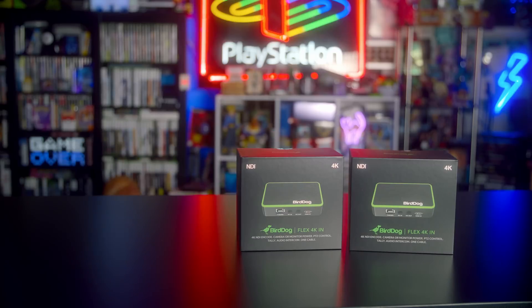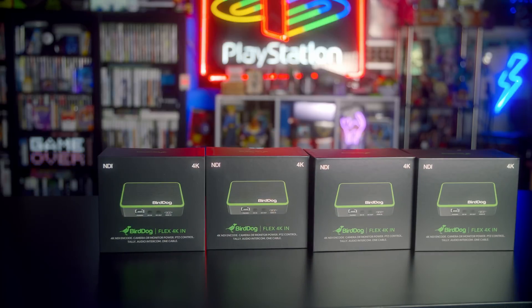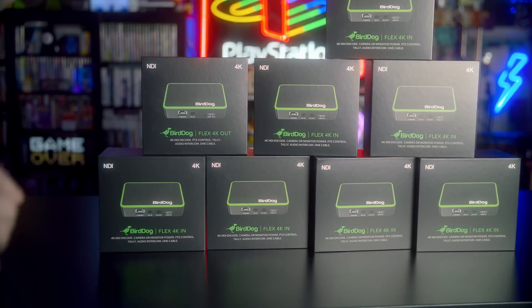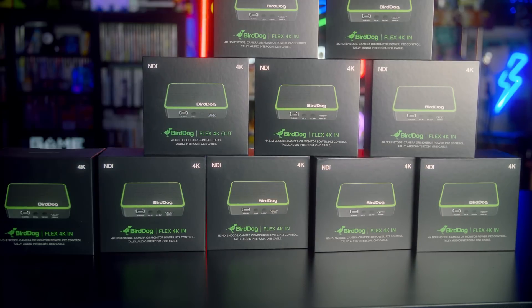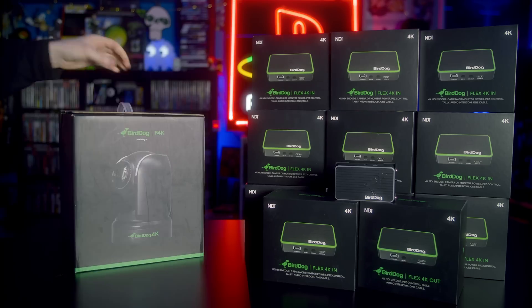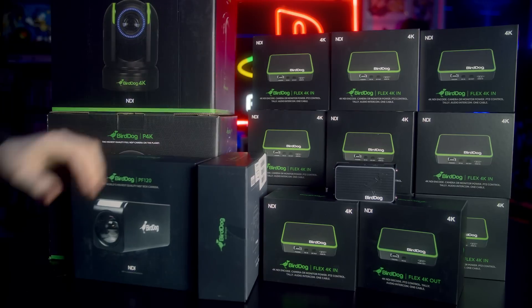They make the hardware that goes with NewTec software. It just so happens that the people over at BirdDog are amazing — in exchange for 3 slivers of my soul and one of my rare CRT monitors, they leveled me up to Brand Ambassador and sent me an insane care package. We're talking 11 Flex 4K NDI inputs plus the one I already had, and the output I already had, 2 P4K PTZ cameras, 2 PF120 box cameras, and their crazy PTZ controller. This is an insane amount of gear, but it might just be enough. But of course, this opened up a new problem.